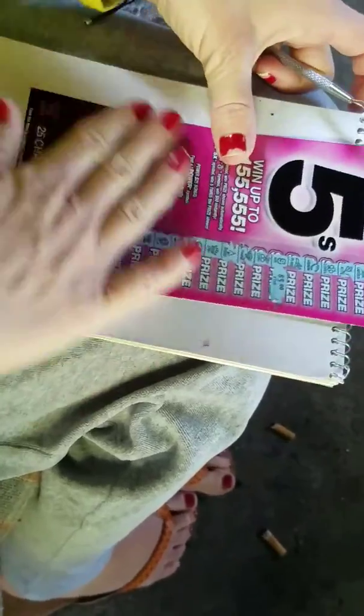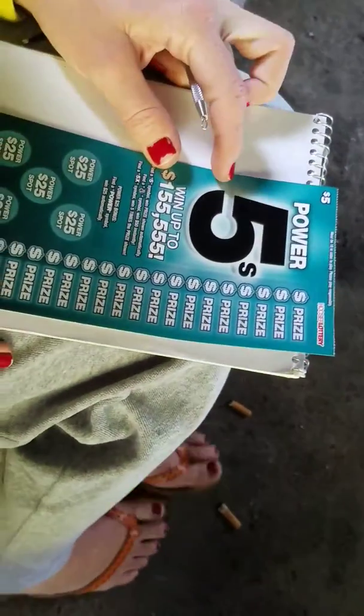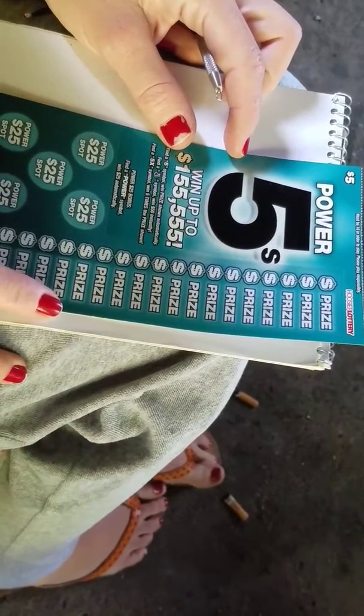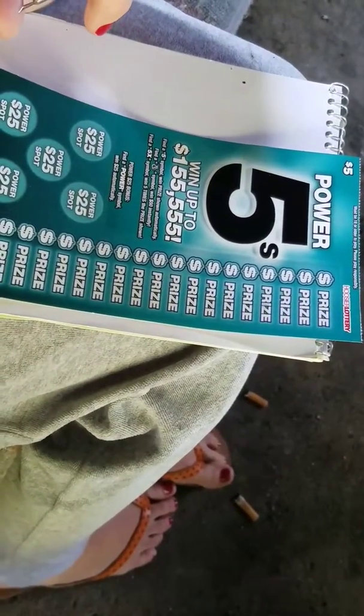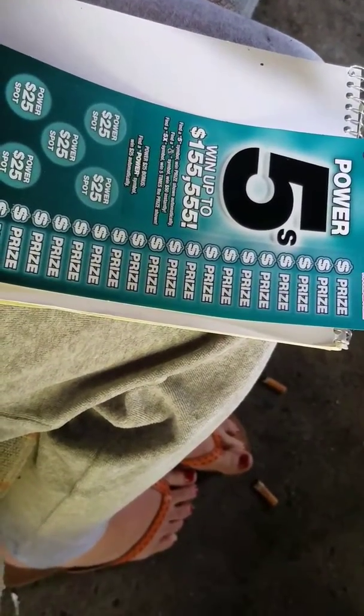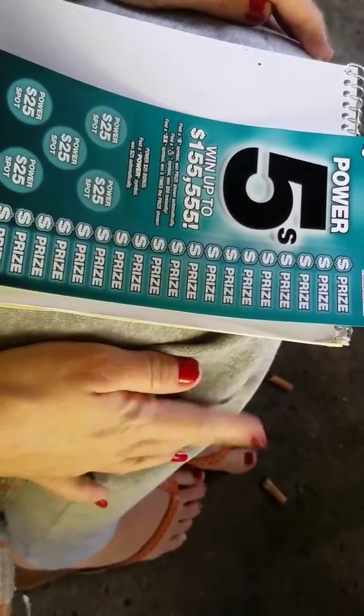That's the old Hoosier Lottery for you, though. I do watch other scratcher vids, obviously, and I know some of those other states give you, like, a five times a dollar and then a couple helpers to give you a ten dollar winner. At least up here the minimum you win on a ticket is five bucks. So if you get a five times, it's going to be five times at least five dollars.